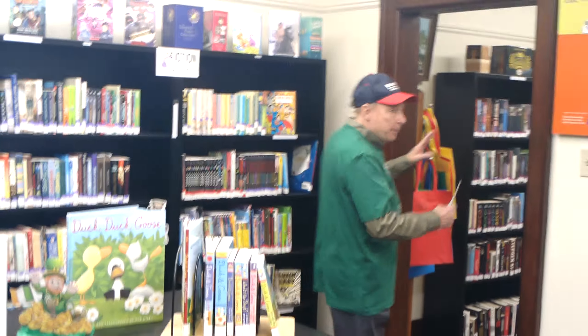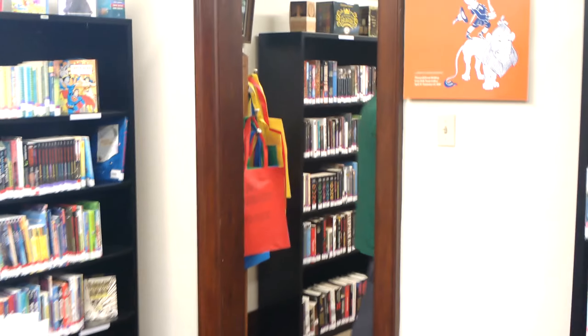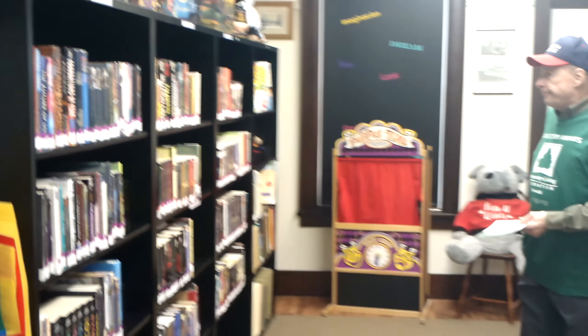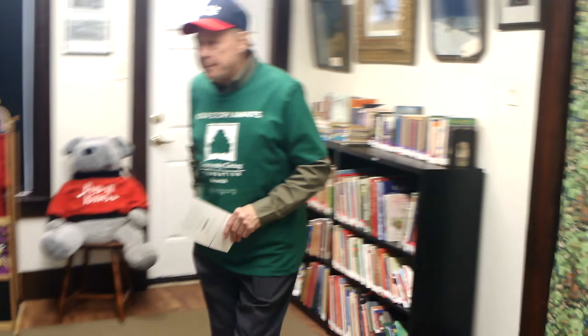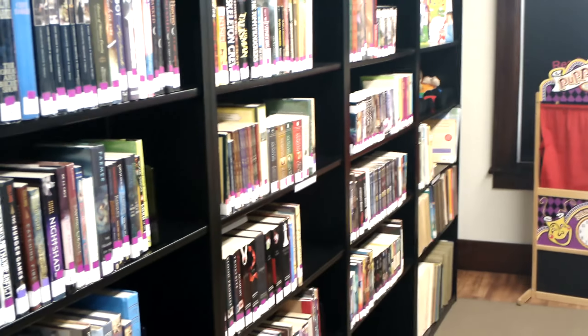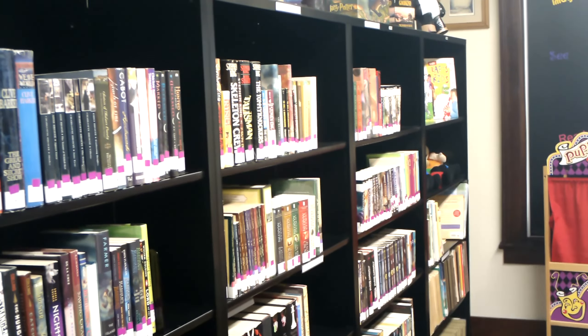We come now to the back room, which is for older kids. You can see the different books and series here — books for kids up to 19 years old. We're encouraging those kids to come in, put down their electronics, and take out a book just like you would at a regular library.